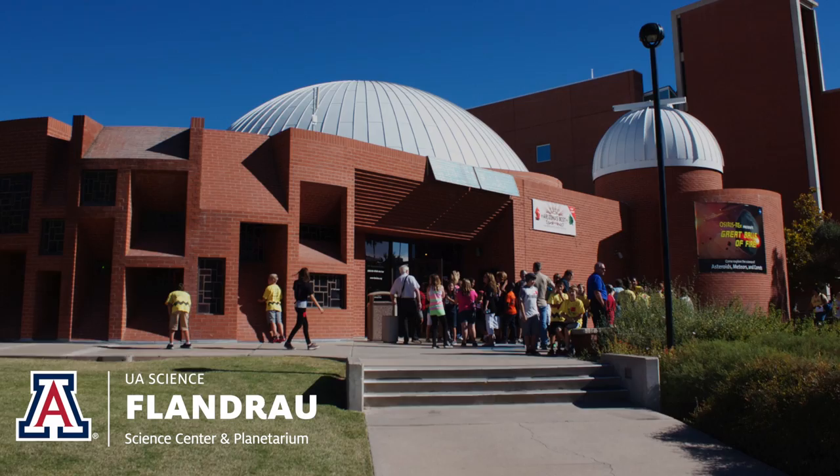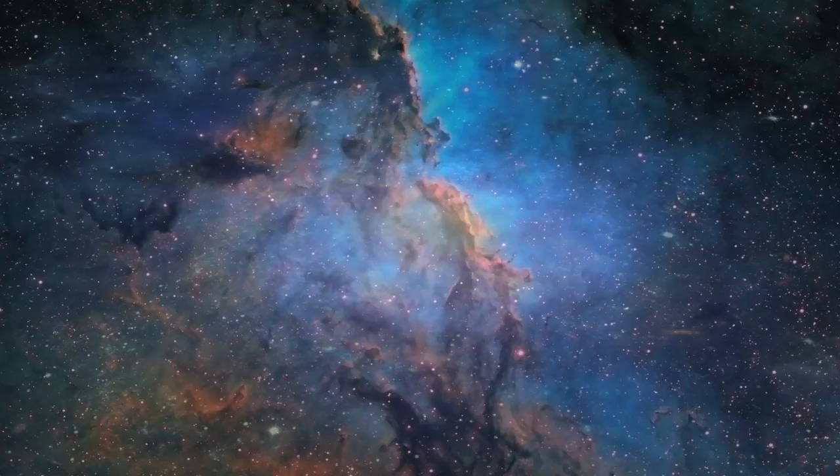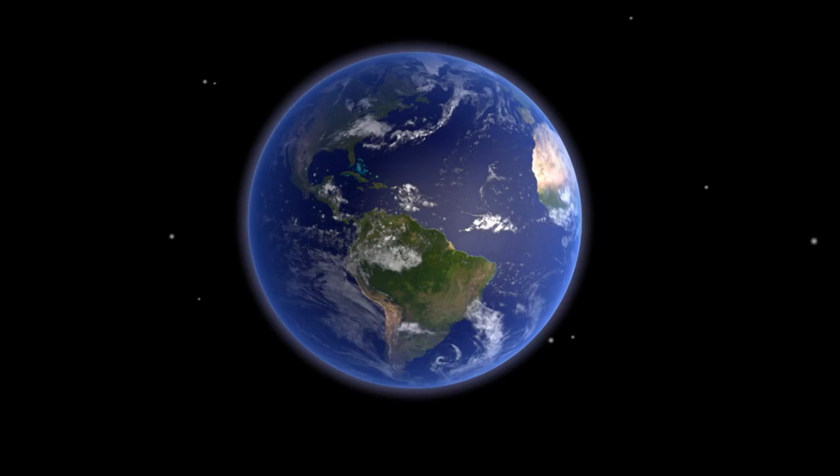We'll launch from the Earth and soar to planets, moons, asteroids, and spacecraft, then zoom to the edge of the known universe. You'll feel like you're flying through the cosmos. And it's not just astronomy — we can explore all kinds of science, from dinosaurs to microbes.